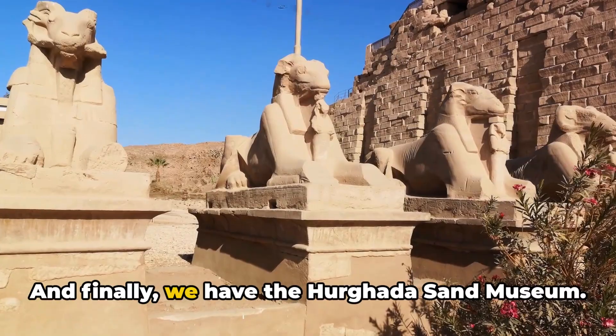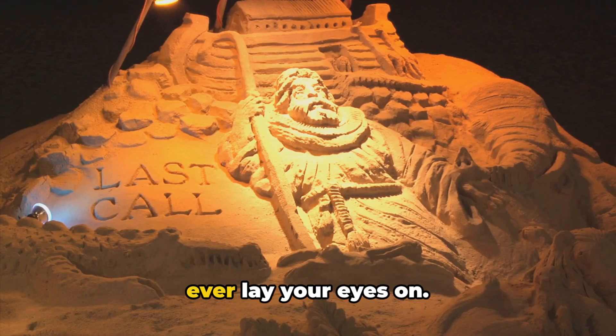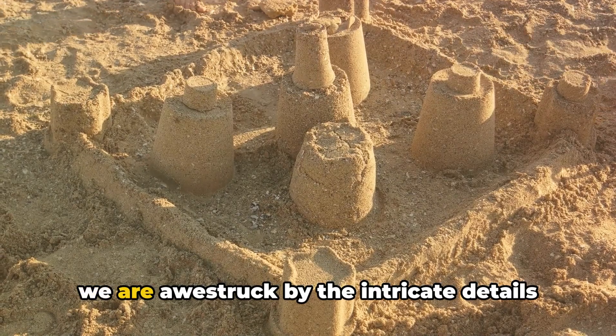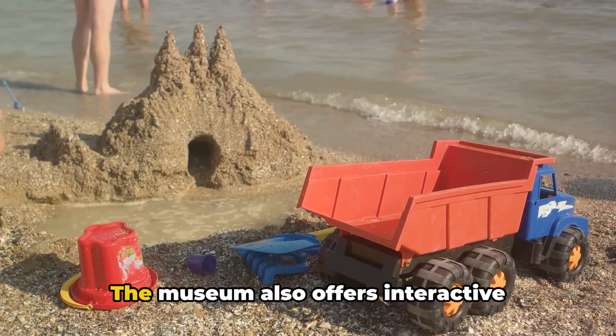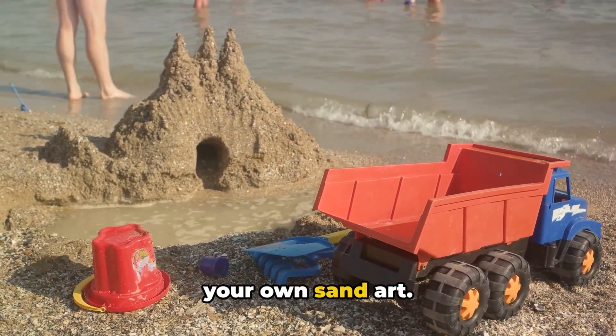And finally, we have the Hurghada Sand Museum. This fascinating place is home to some of the most unique sand sculptures you'll ever lay your eyes on. As we wander through the outdoor gallery, we are awestruck by the intricate details of these sandy masterpieces. The museum also offers interactive workshops where you can learn and create your own sand art.